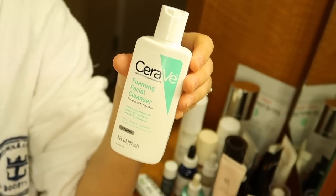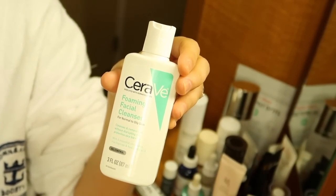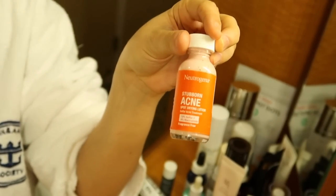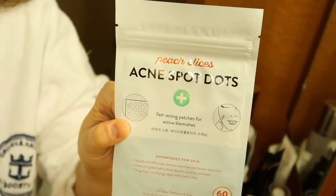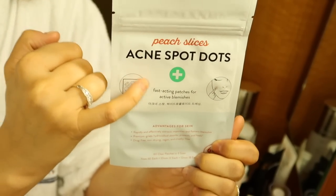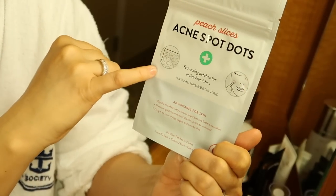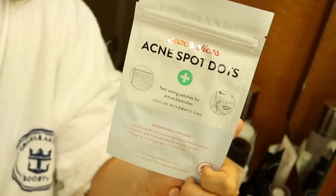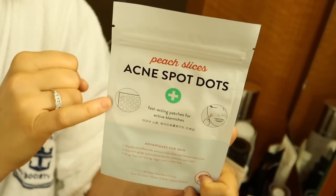I also brought my CeraVe foaming face cleanser in travel size — this will last me well over a month, so this is all I brought for an actual face cleanser. If I run out, I can grab whatever they have downstairs on the cruise ship. If I get a breakout, I brought this little Neutrogena stubborn acne treatment — just dip a Q-tip in and it'll dry up a pimple. I rarely use it, but what I really love for breakouts are these little acne spot dots — they come with 60 dots in different sizes. They're that medical-grade hydrocolloid patch that suffocates the pimple, brings it to the surface, and prevents you from picking. I always have these.